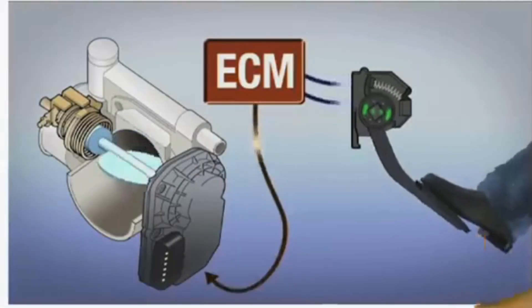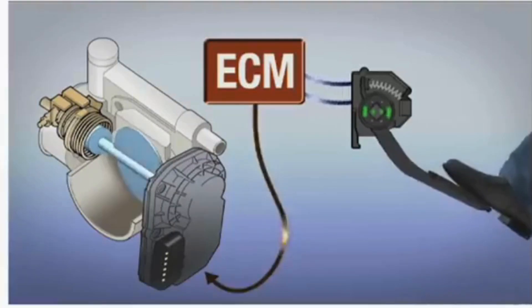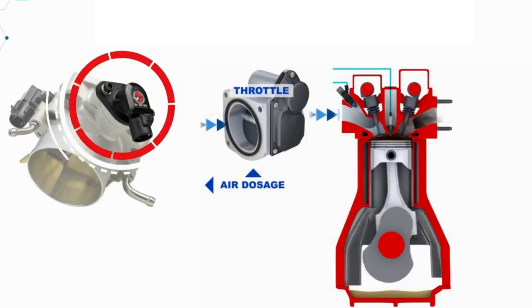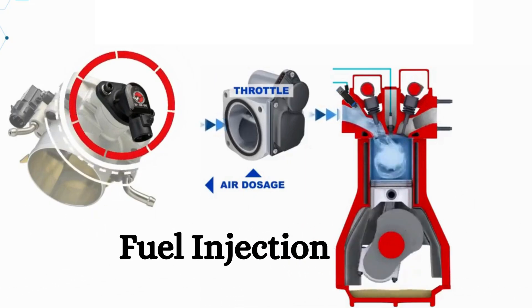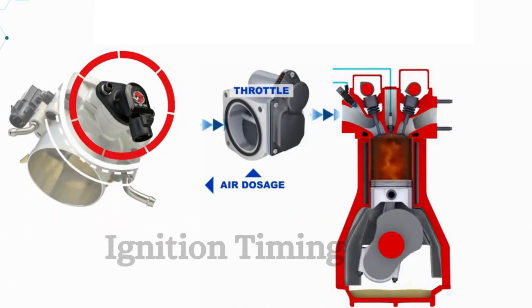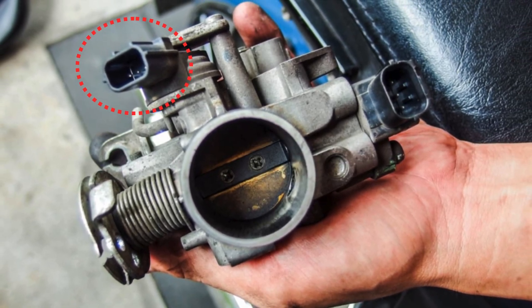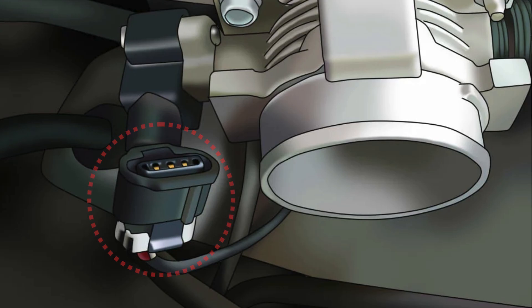The main function of the throttle position sensor is to monitor the position of the throttle valve and send this information to the engine control unit. Based on the position of the throttle, the ECU makes decisions about fuel injection, ignition timing, and other critical engine parameters. The throttle position sensor is located directly on the throttle body near the throttle plate, usually positioned on the side or the top of the throttle body.